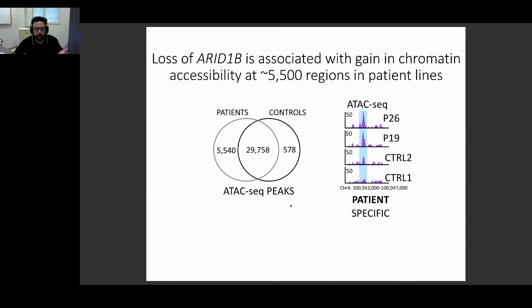Since ARID1B is part of BAF, a chromatin remodeling complex, the first experiment we performed was ATAC-seq, a genomic assay that allows you to profile genome-wide regions of accessible chromatin. We performed the experiment with our control and patient lines, and identified approximately 30,000 regions consistently accessible in both patients and controls with no changes. But we also found approximately 5,500 regions that are only accessible in the patients — present in all patient replicates but never in any control replicates. These are patient-specific chromatin accessible regions.